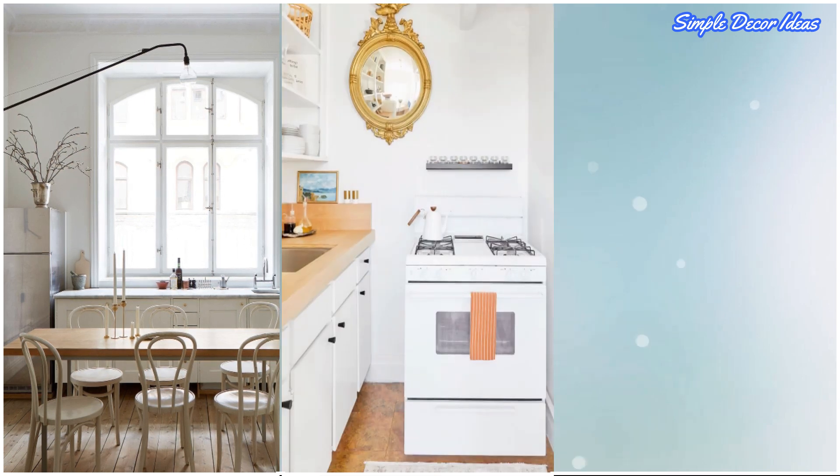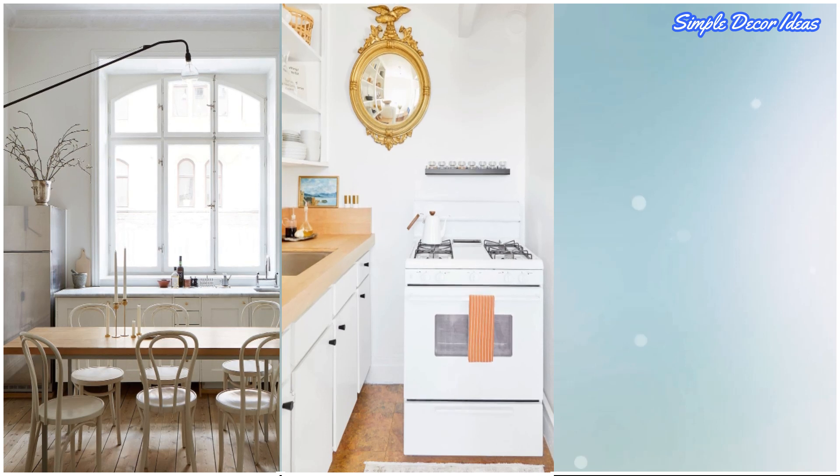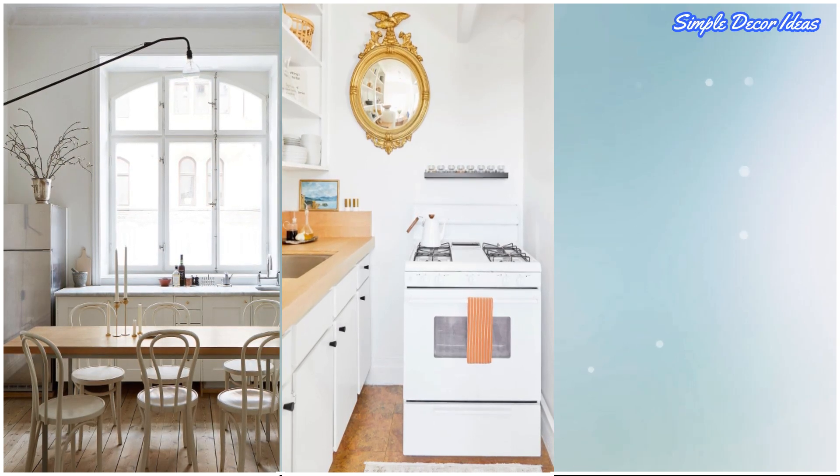20. Rethink The Layout. This itty-bitty kitchen design proves that no space is too small to be functional and pretty.